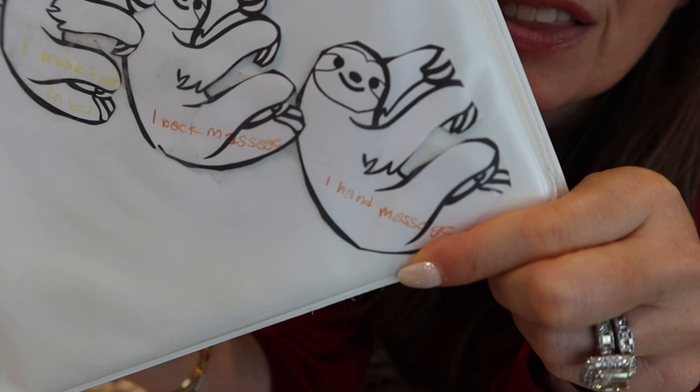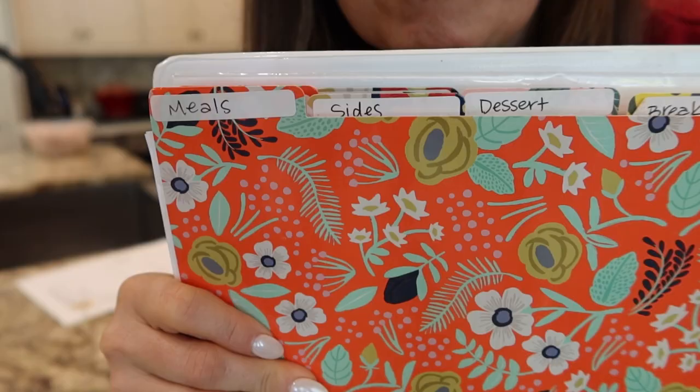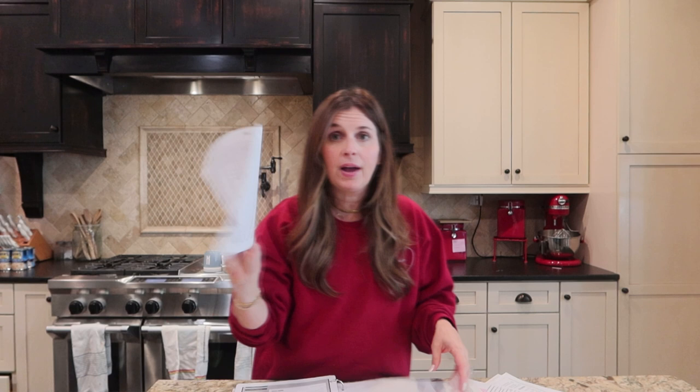I'll make my notes and then I put it in this fancy notebook. There are sloth coupons here that Abby made — she told me the other day they're expired. I've got dividers: meals, sides, dessert, breakfast, Whole 30, a keto tab, and a recipes-to-try tab.